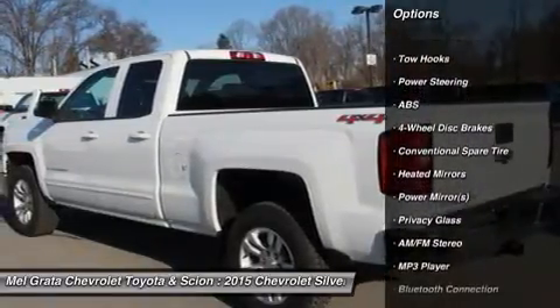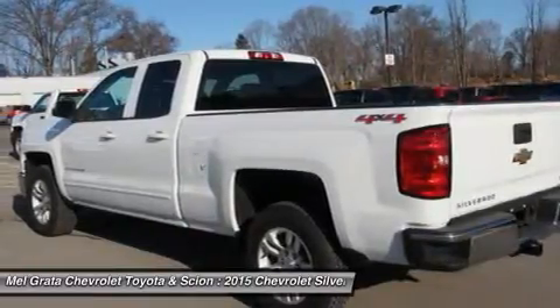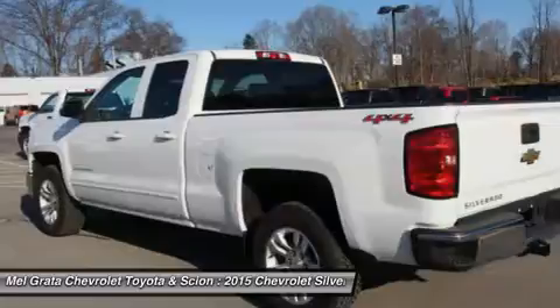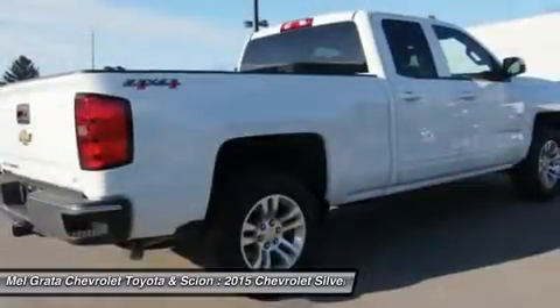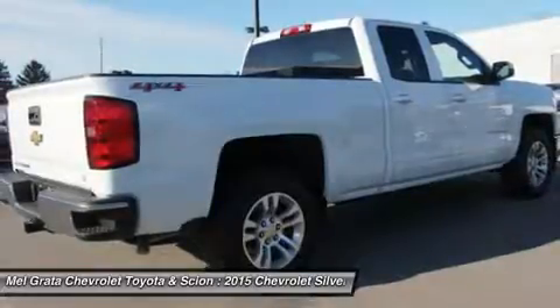The Silverado currently comes in three models: Short Box Crew Cab, Standard Box Crew Cab, and Standard Box Double Cab. Each has six trims, with the 1WT as the base and the LTZ Z71 as the top-of-the-line option.